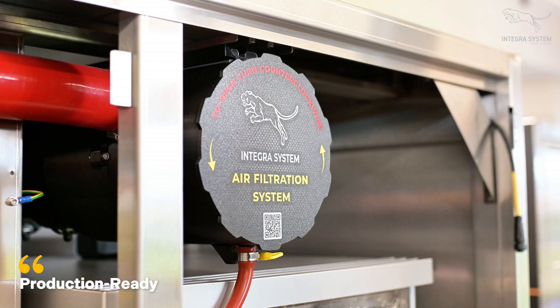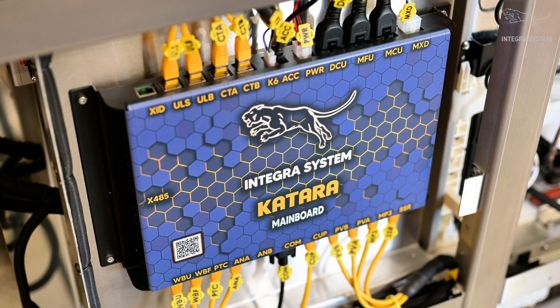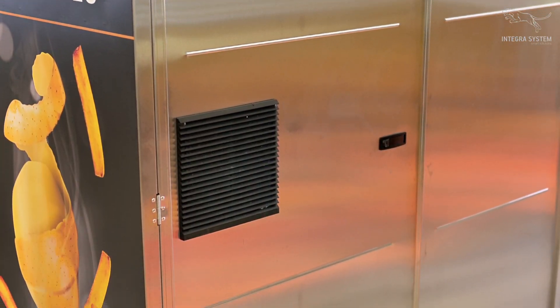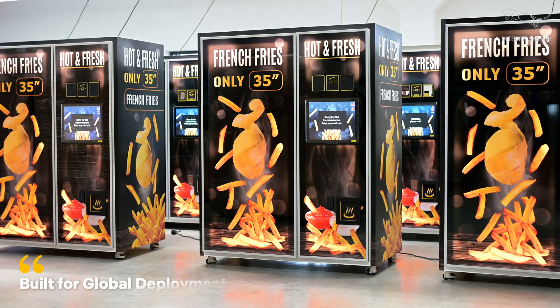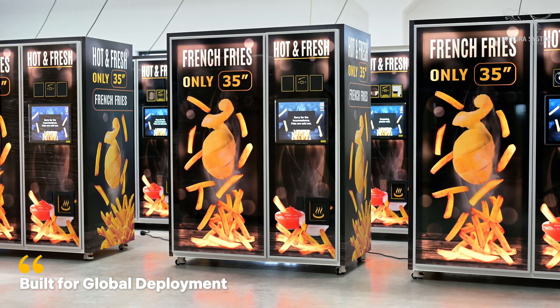Every Saratoga unit is built from the ground up — engineered, assembled and tested in our facility. The result is a production ready machine, built to perform anywhere in the world. Designed in Europe, delivered globally, powered by Integra.